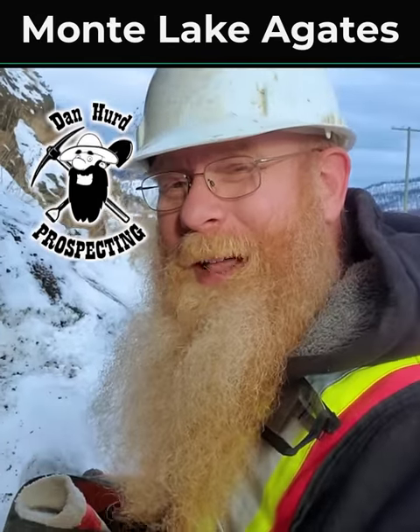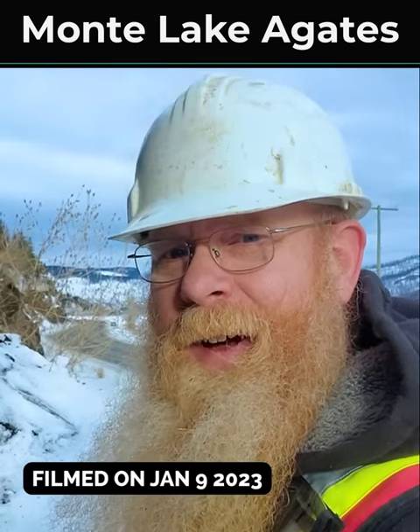Well, hello everyone. I'm here on one of my claims that I can actually access in the dead of winter because it's right on the side of an active highway. I'm seeing if I can find some gem quality agates on this bluff beside the highway to see if I can take back, cut, and maybe even make some jewelry out of. Wish me luck. It's pretty cold out here.